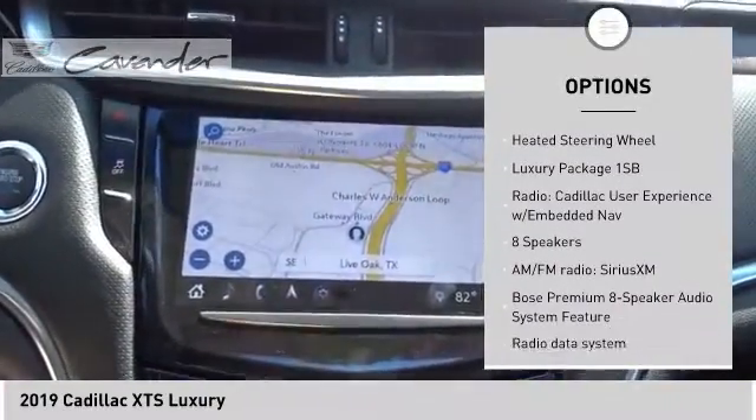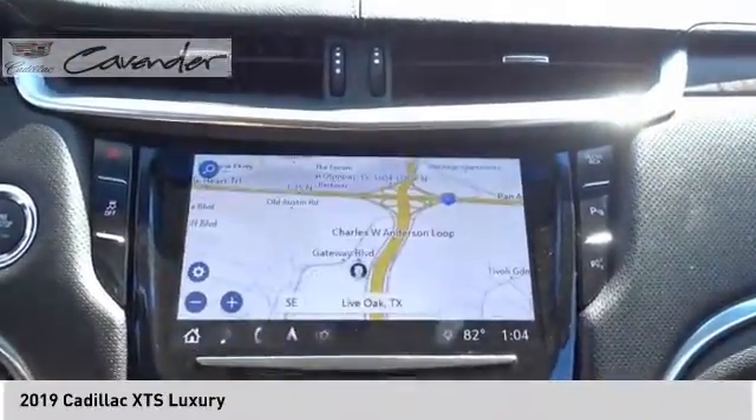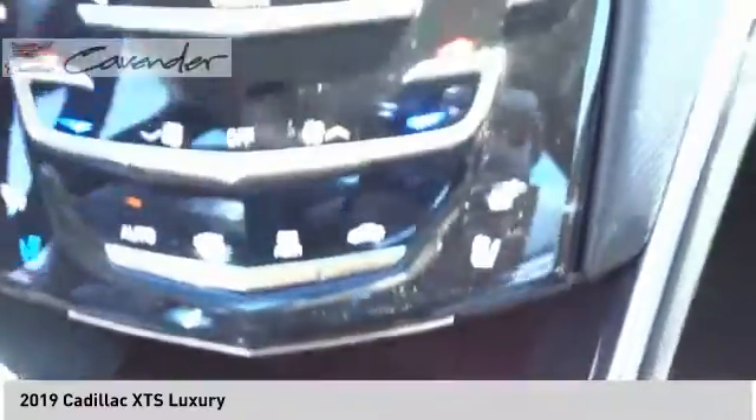Four-wheel disc brakes, rain-sensing wipers, rear window defroster, navigation system, heated steering wheel. Your new ride is just a phone call away.